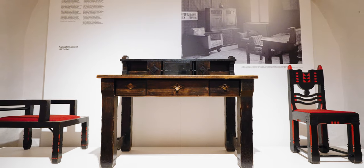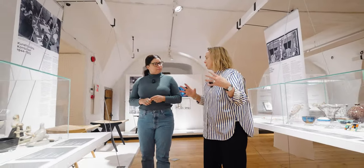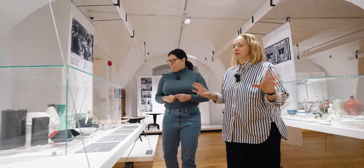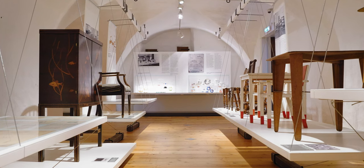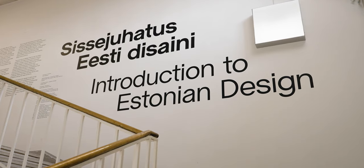And to help me navigate over 100 years of Estonian design history, I'm meeting Kai Lobjakas, who has devoted over 20 years to archiving and documenting Estonian design. I'm Kai Lobjakas from the Museum of Applied Art and Design. I'm the curator of the exhibition. A big part of my task has actually been building the design collection at the museum, so I've been really privileged to do that over the course of years.